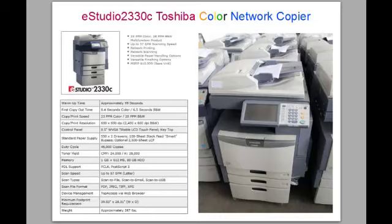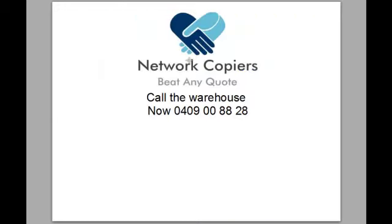The new price for this when it first came out was $11,000, and we have a range of copiers ranging in price from a little over $2,000 up to $3,000 for this sort of copier, which can do over a million copies — they're very strong, reliable, robust business units. Contact us now to get a quote. Call us on 0409 008828, thank you.